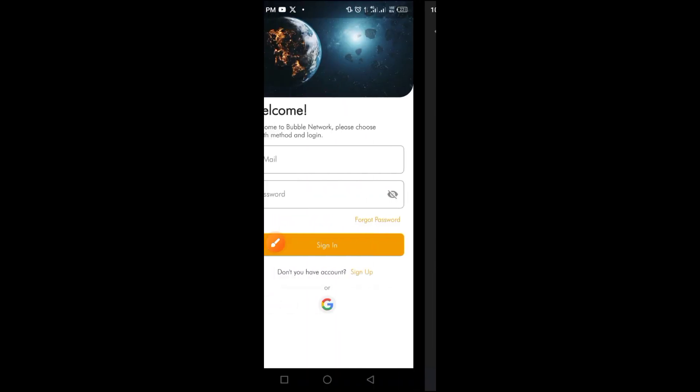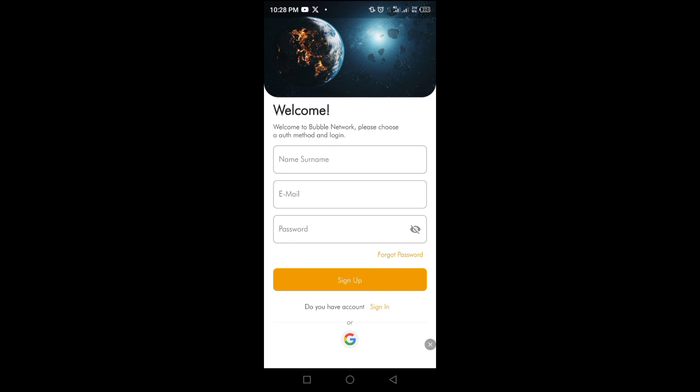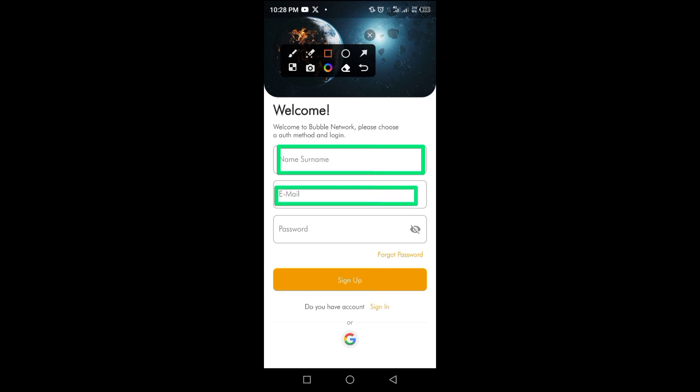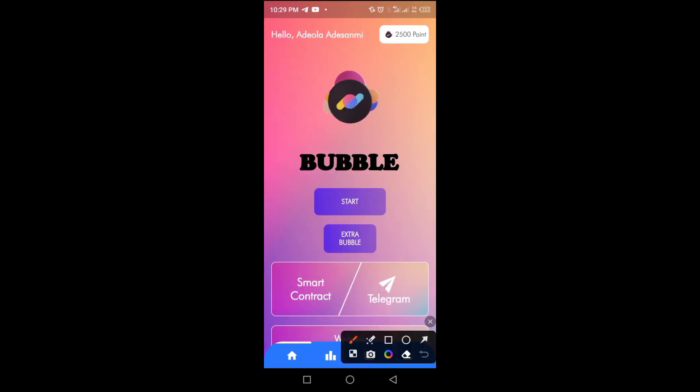Once the app is fully installed, tap the button to open it. When you open the app, if you haven't created an account yet, tap the sign-up button to create one. On the sign-up page, provide your name, surname, and email address, then set your password and tap sign up. Once done, you move to the next page.